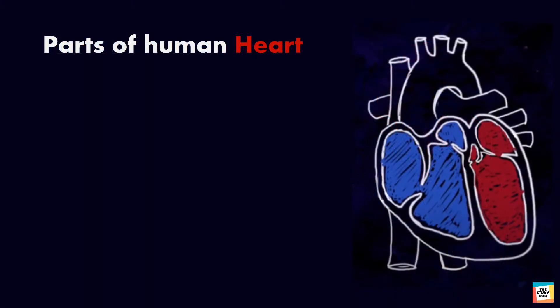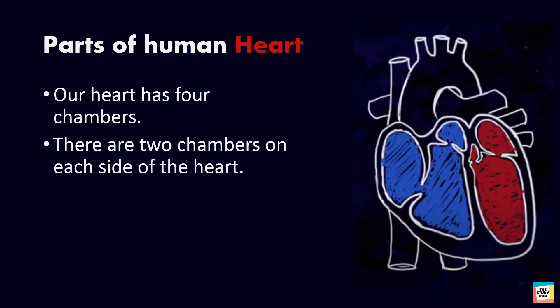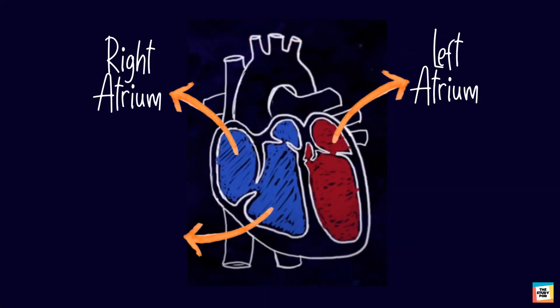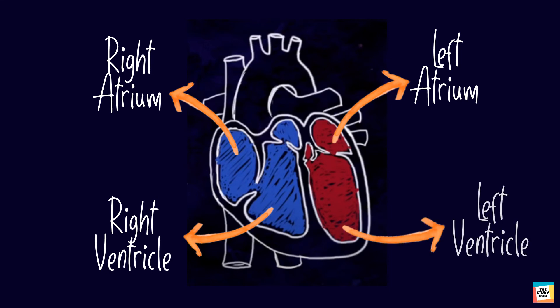Now let's discuss the parts of the heart. Our heart has 4 chambers, with 2 chambers on each side of the heart: the right atrium, the left atrium, the right ventricle, and the left ventricle.